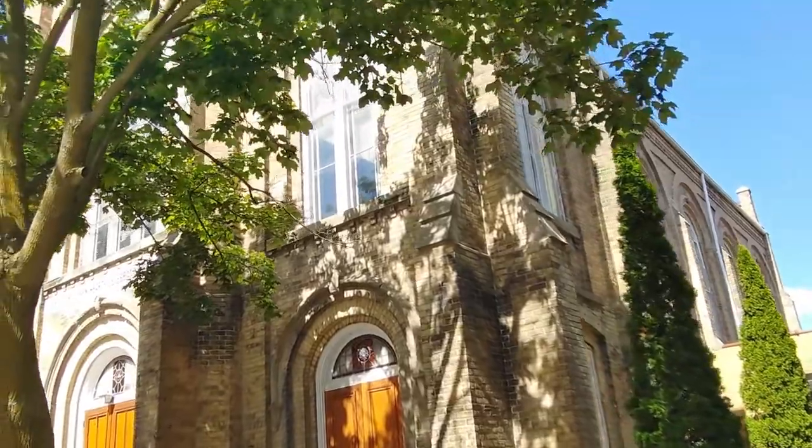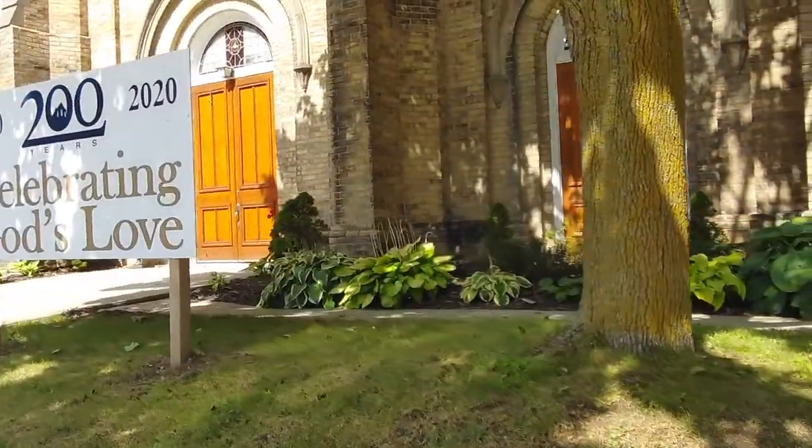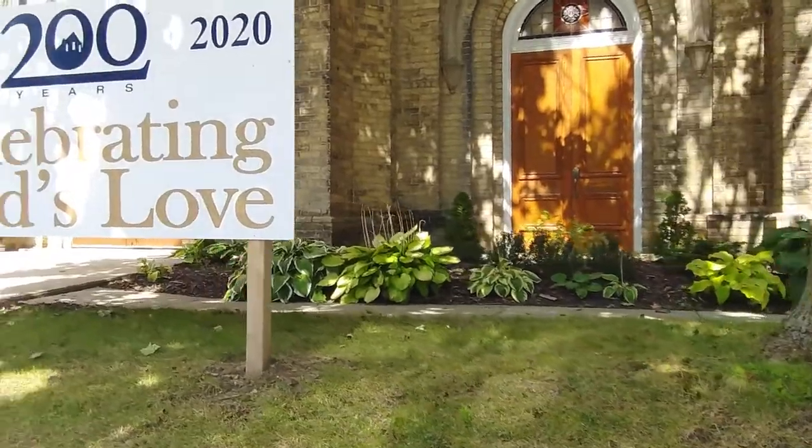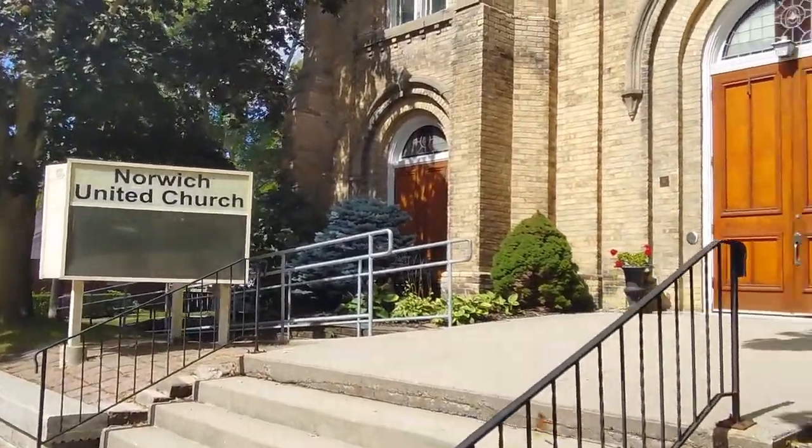This beautiful church — this church is celebrating from 1820 to 2020, celebrating 200 years. It's a Norwich United Church.